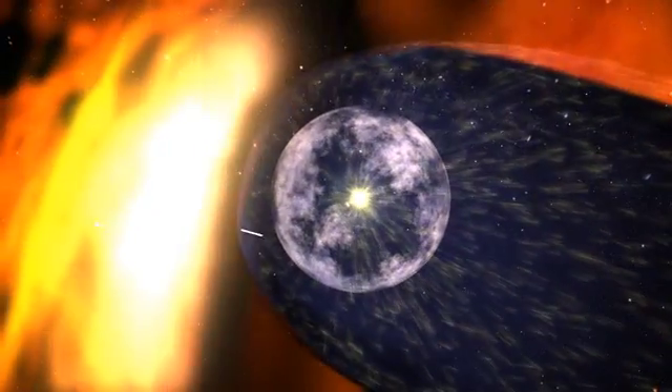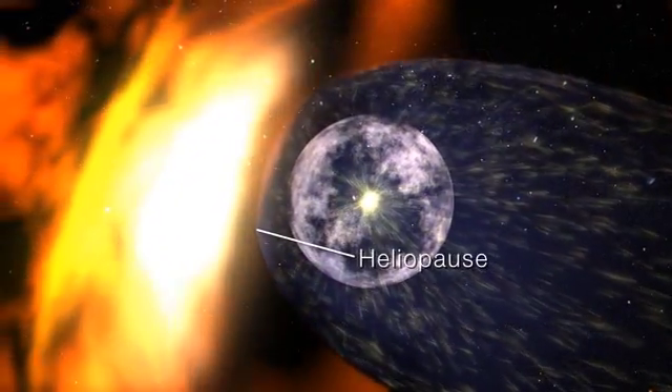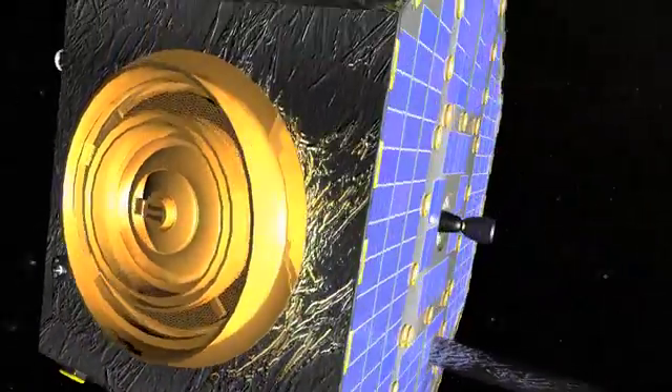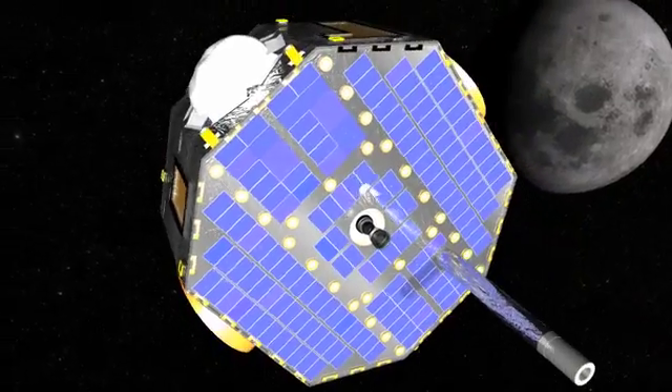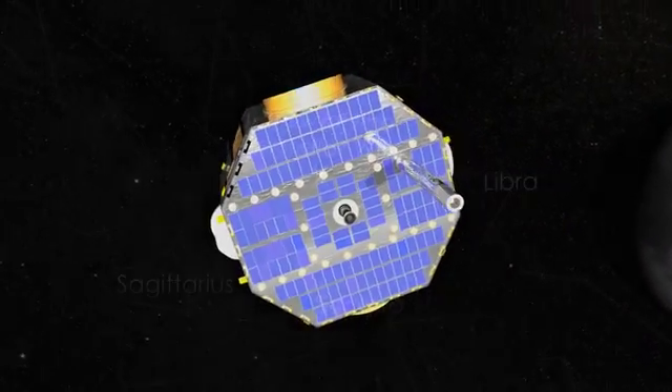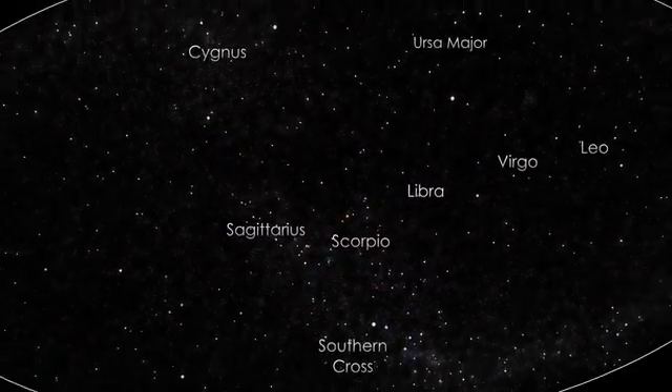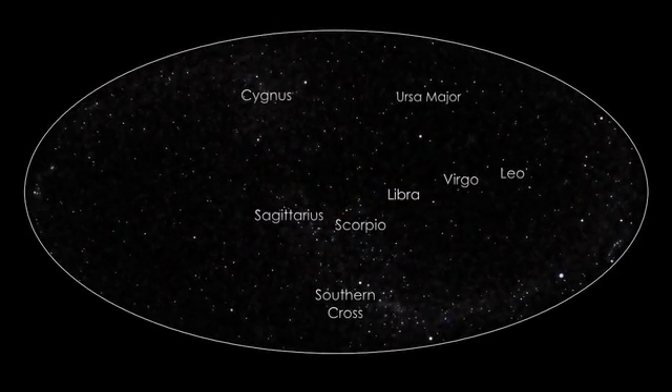The outer boundary is called the heliopause and is blown into a teardrop shape by the galactic wind. IBEX, or the Interstellar Boundary Explorer, is designed to study this region from Earth orbit and has now made the first direct measurements of hydrogen, oxygen and neon from outside the solar system.